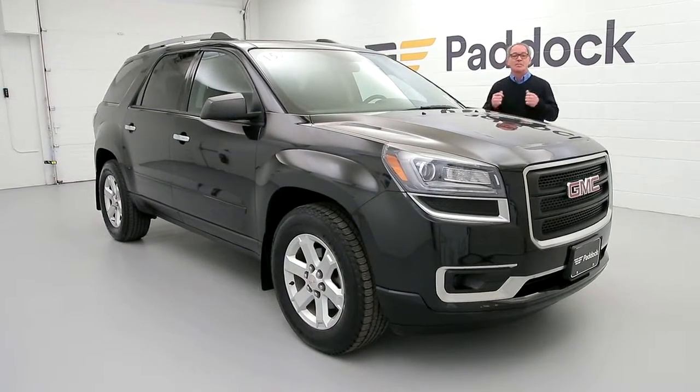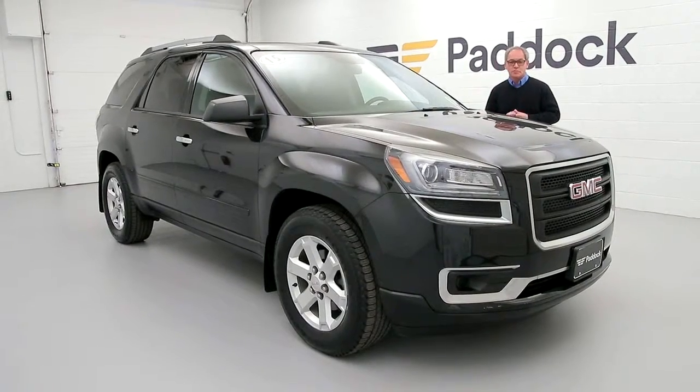You can ask for me, Chris Keepe, and if I'm not available, anyone here will help you out. Have a great day. See you soon.